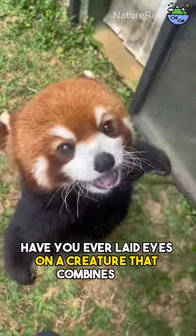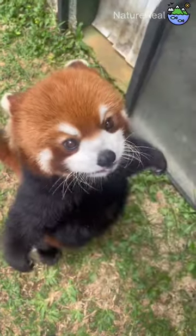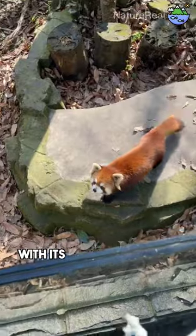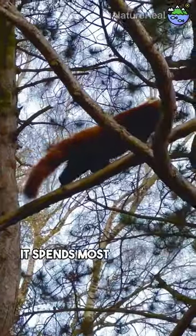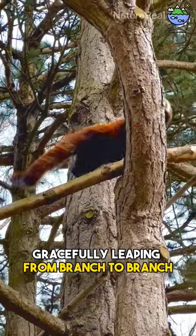Have you ever laid eyes on a creature that combines the cuteness of a teddy bear with the elegance of a feline? The red panda is nature's adorable masterpiece. With its sharp claws and flexible limbs, the red panda is an expert tree climber. It spends most of its life in the canopy, gracefully leaping from branch to branch.